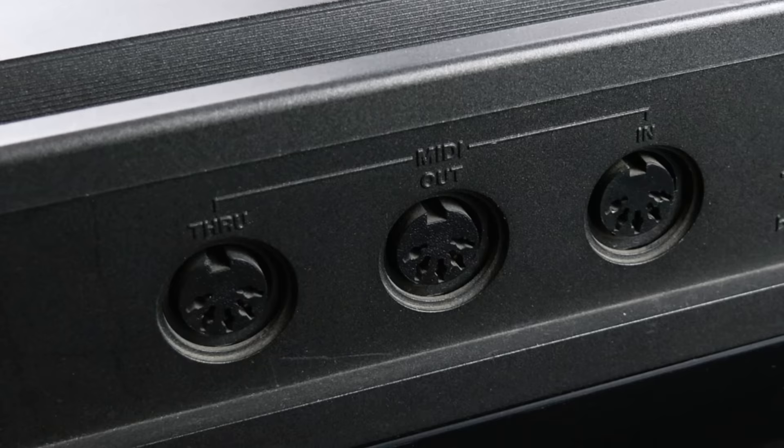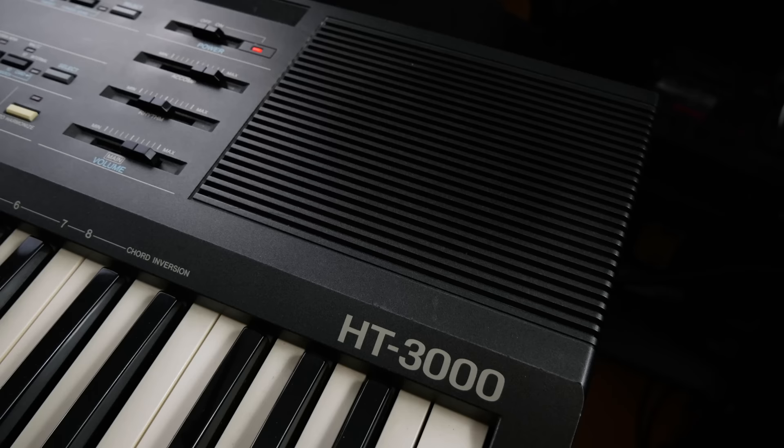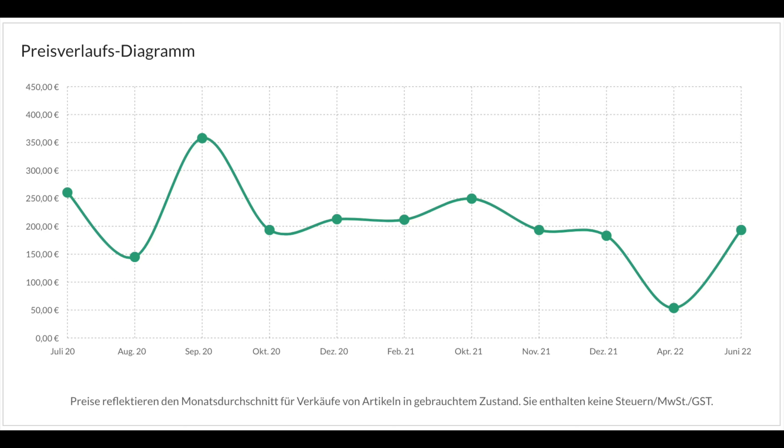MIDI trio, a noisy stereo output, pedal jacks, and master tune. No surprises on the rear panel, and the built-in speakers truly suck.